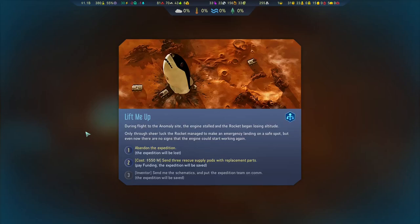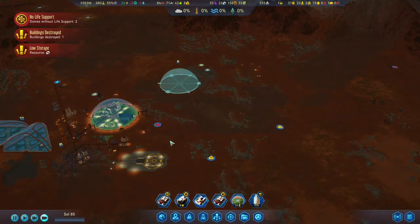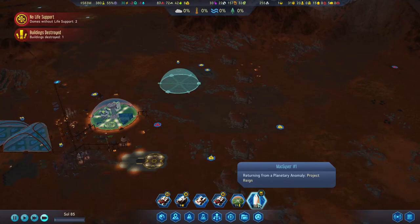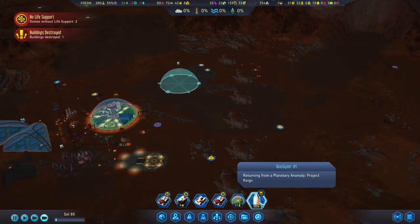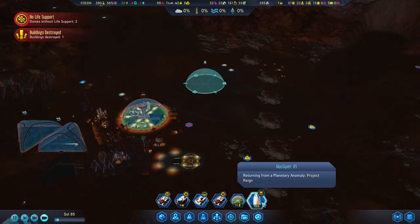During flight to the anomaly site, the engine stalled and the rocket began losing altitude. Only through sheer luck, the rocket managed to make an emergency landing on a safe spot, but even now there are no signs that the engine could start working again. 55 million — sentry rescue, supply, positive replacement parts. Can we go there again? Can we do the same planetary anomaly again? Let's wait for it to return and see. No — I don't want to lose money. Resources are low, so in that case we are not going to check the planetary anomaly out.